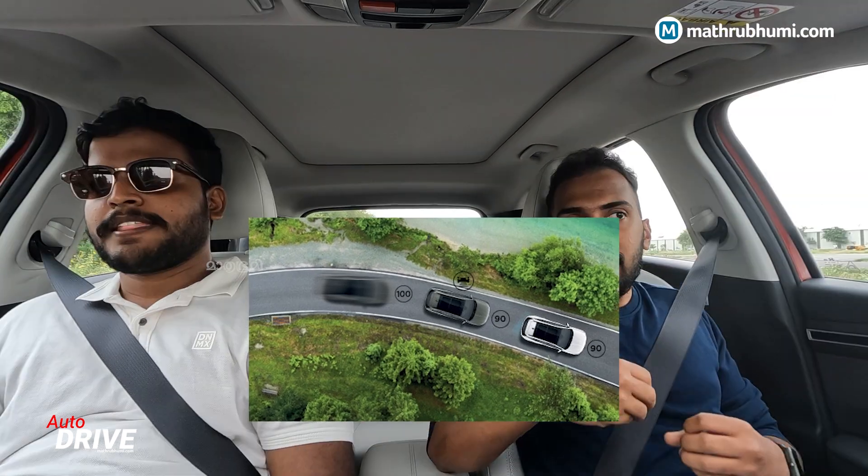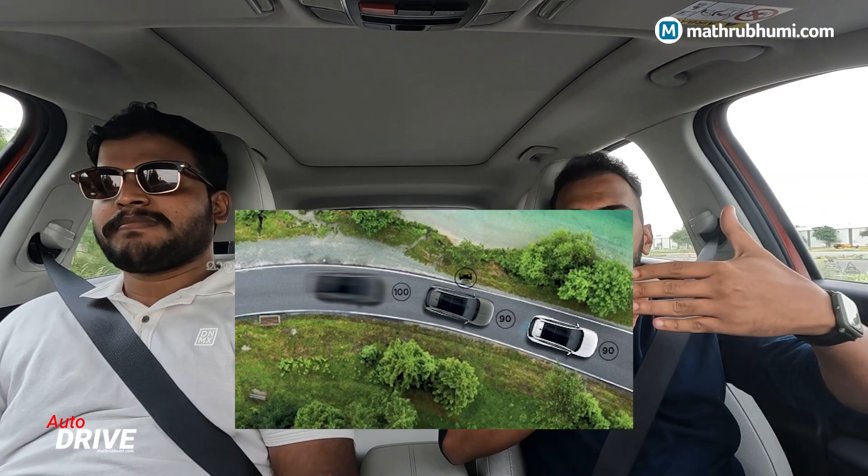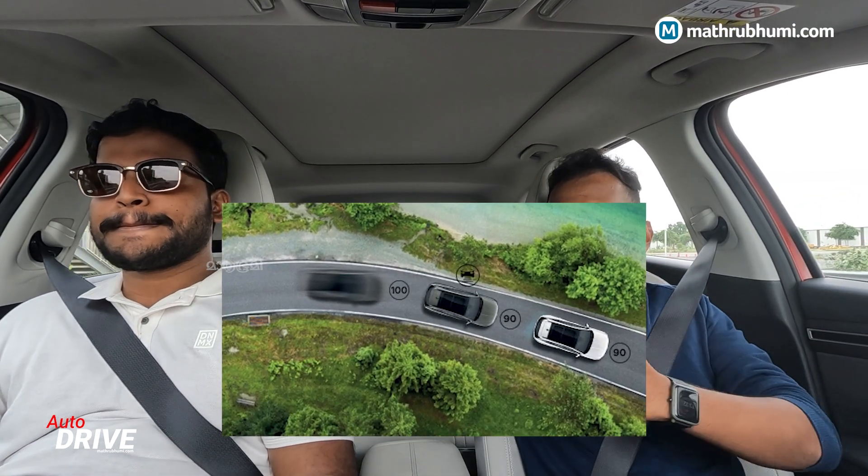First, we will have a smart cruise control. Then we will be able to get a direct point of view and automatically maintain direction. When we go on the highway, we have to match the speed of the vehicle ahead, so we have to adjust to the speed of the vehicle. That's a great advantage.